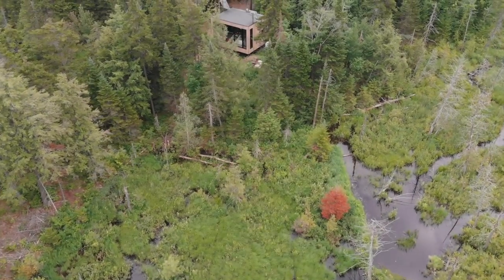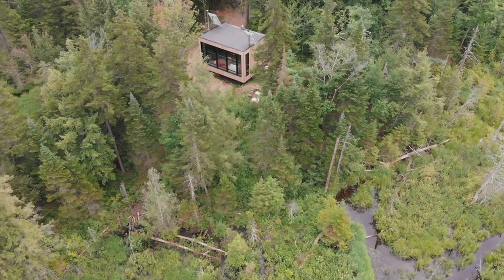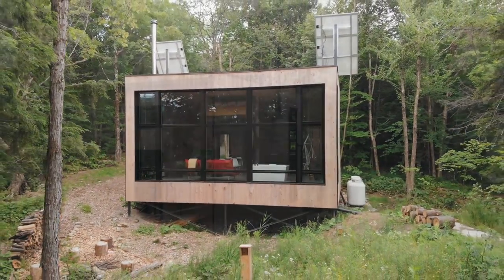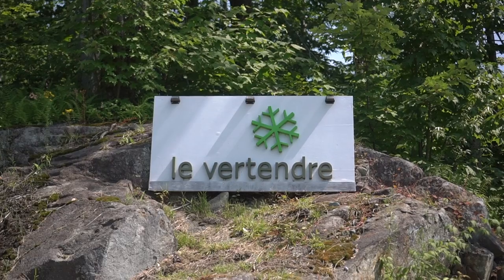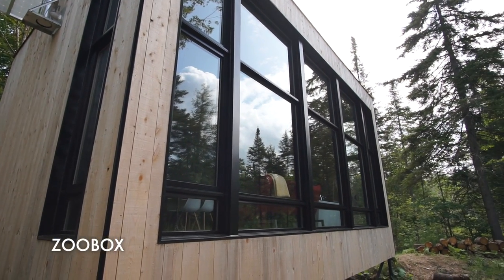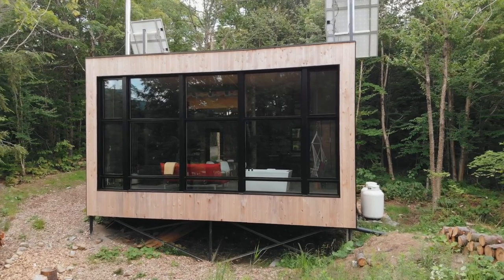We're at a place called Le Vertendre in Eastman, Quebec, and we're in one of their cabins which is called the Zoo Box. The cabin is 20 by 26 feet and the whole front wall is all glass.